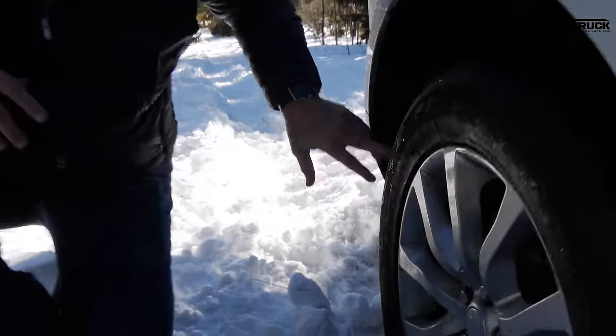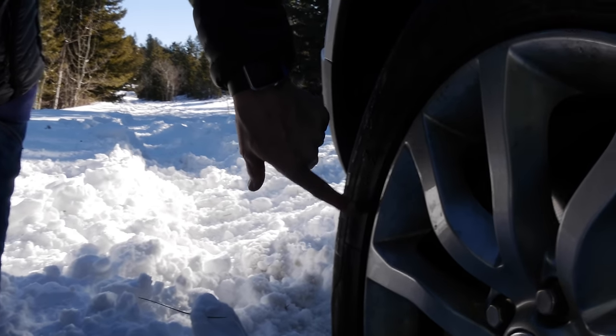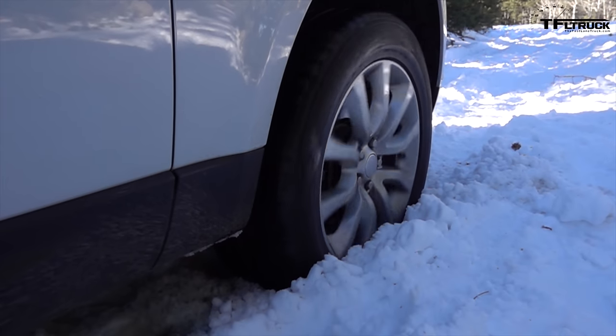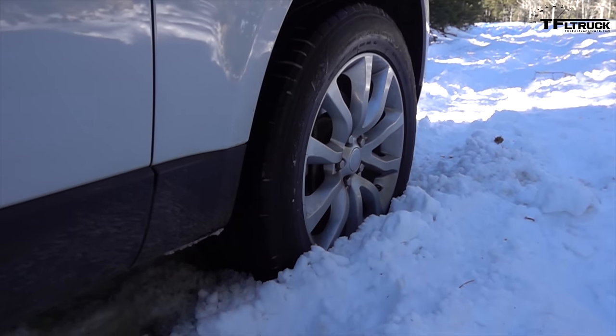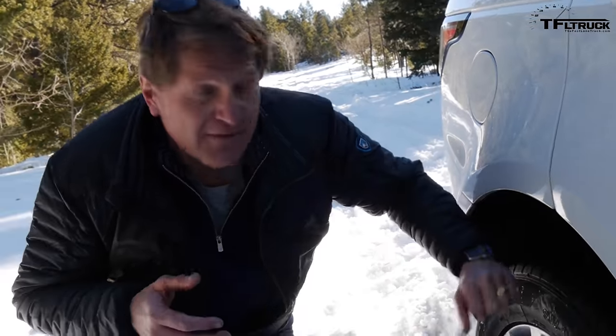Right here these tires are Goodyear Eagle F1s. It says M&S right there, and that stands for mud and snow. They're 255/55/20, so they're big. These tires are really summer tires, and this vehicle has a lot of capabilities — just not with these tires.